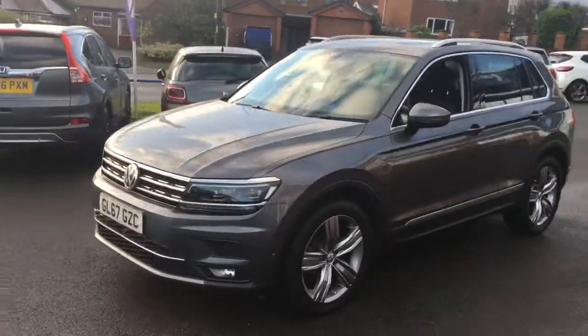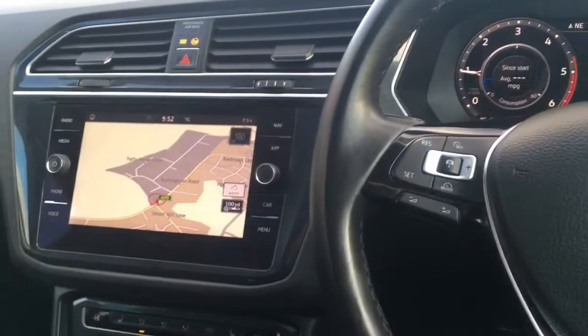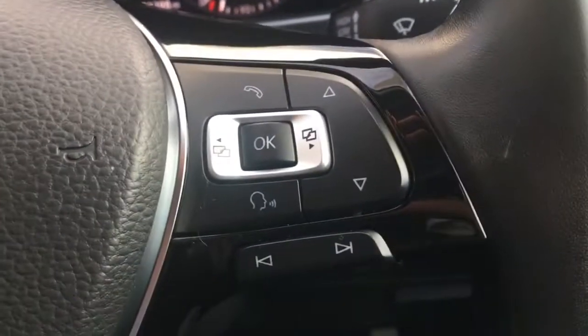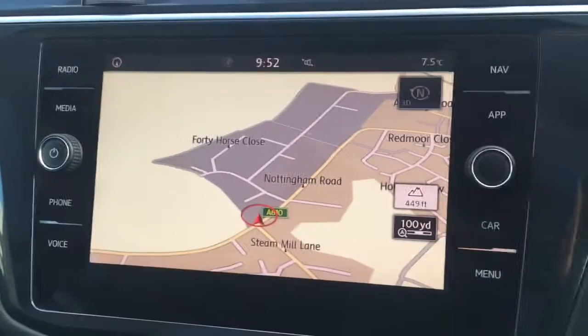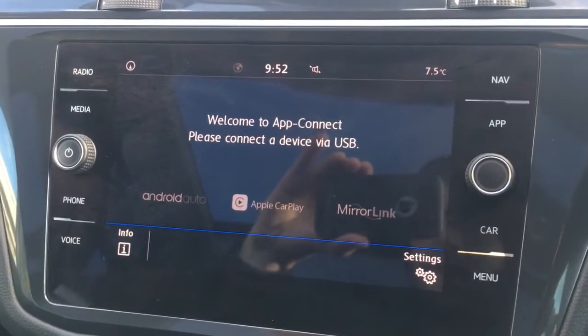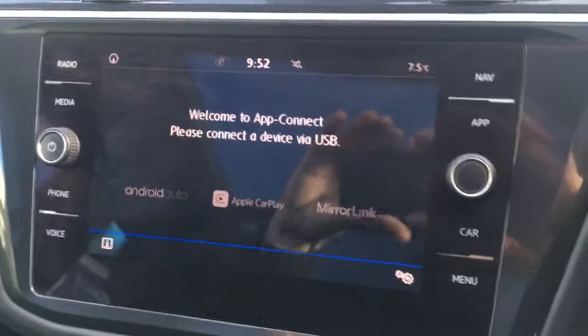Coming around to the front, it looks fantastic. Let's have a quick look at the interior. On this side of the steering wheel we've got adaptive cruise control and Bluetooth controls. Moving over to the screen — it's a great size, the map is in colour for the sat nav and very clear. Pressing the 'App' button, you can connect a device via Apple CarPlay or Android Auto, so you can use your smartphone apps in the car.